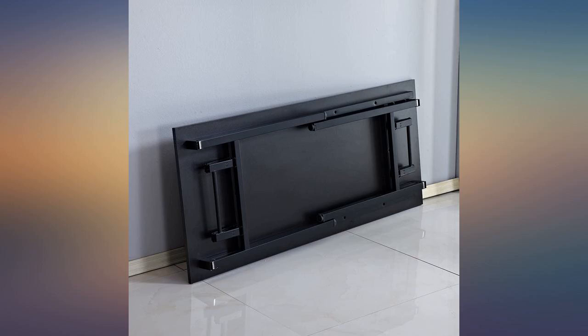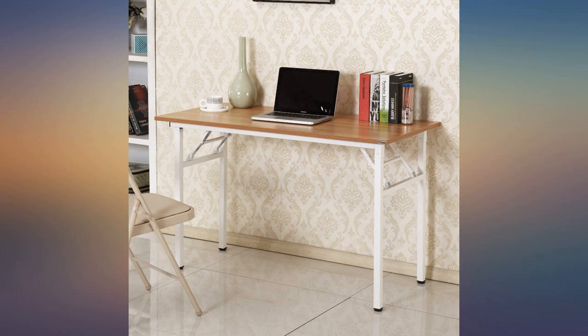I use this folding white table to turn my little desk into an L-shaped desk. It's sturdy and the legs open and close easily.